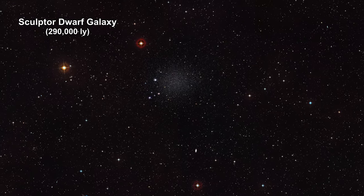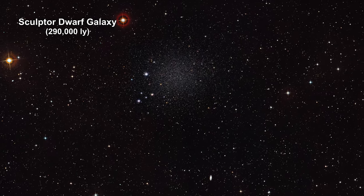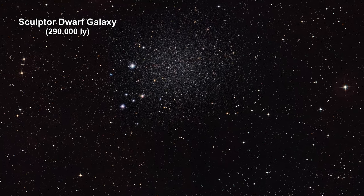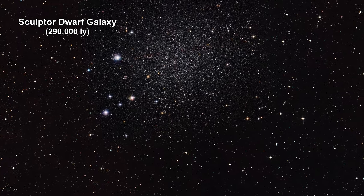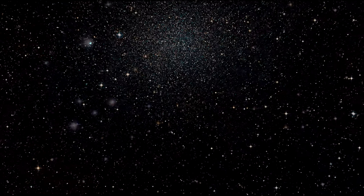Sculptor Dwarf is a dwarf spheroidal galaxy. These are very common. They contain an old stellar population with large separations between stars. They are also devoid of gas and dust, so there is no new star formation.